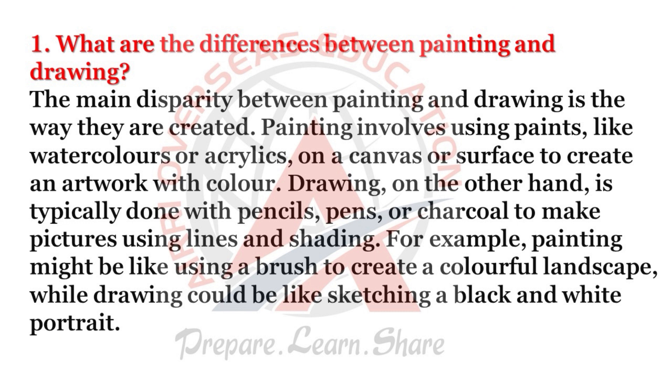What are the differences between painting and drawing? The main difference is the way they are created. Painting involves using paints, like watercolors or acrylics, on a canvas or surface to create artwork with color. Drawing, on the other hand, is typically done with pencils, pens, or charcoal to make pictures using lines and shading. For example, painting might be like using a brush to create a colorful landscape, while drawing could be like sketching a black and white portrait.